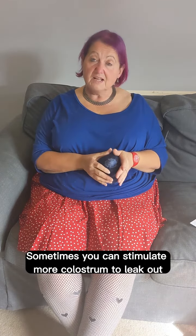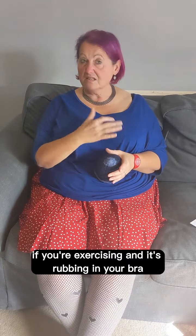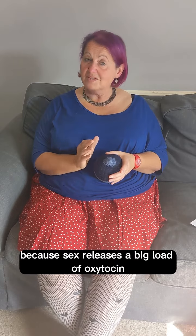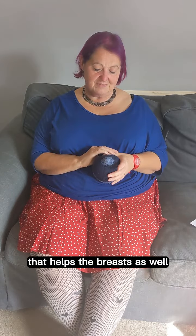Sometimes you can stimulate more colostrum to leak out if you're exercising and it's rubbing in your bra, or when you're having sex, because sex releases a big load of oxytocin, which is one of the magic hormones that helps the breasts as well.